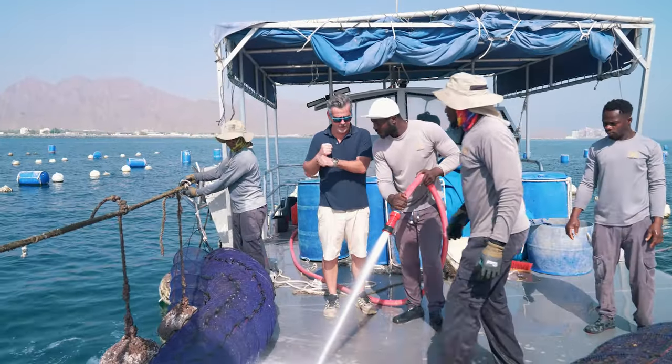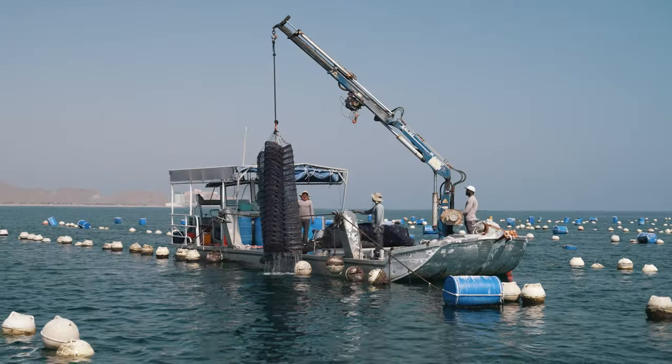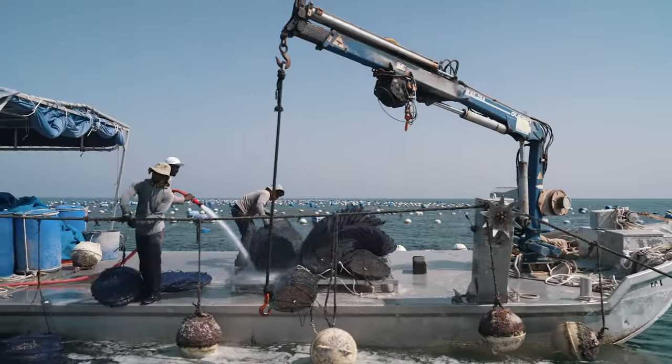We're very blessed with the conditions here. You can see it's a very productive green ocean — it's full of algae, lots of food for the oysters. This allows a nice steady growth rate, so we're able to harvest all year round, harvesting several times a week, every week of the year.